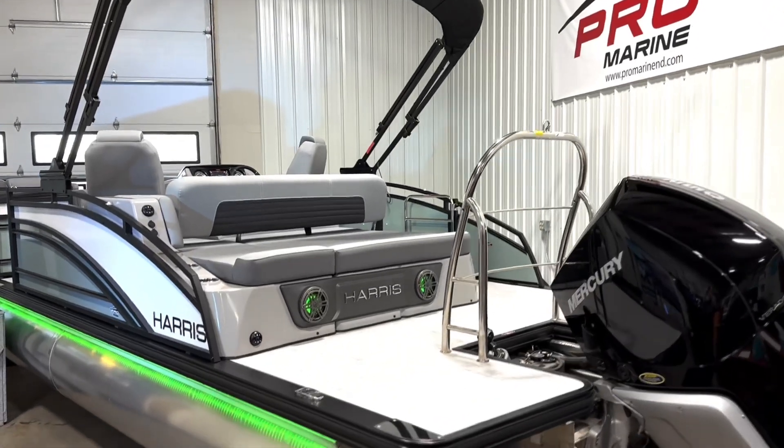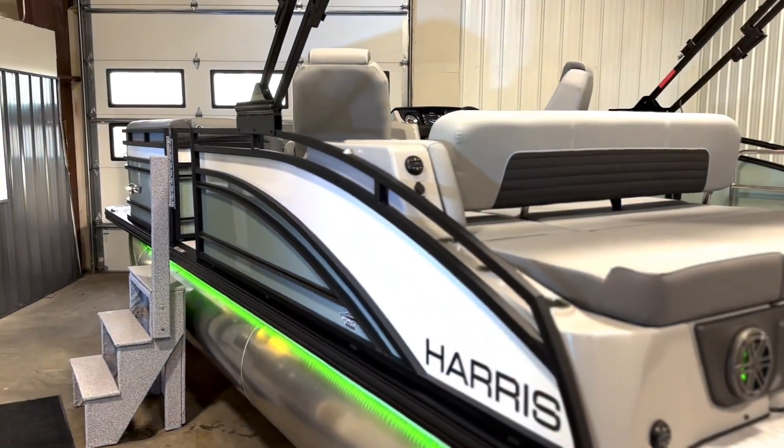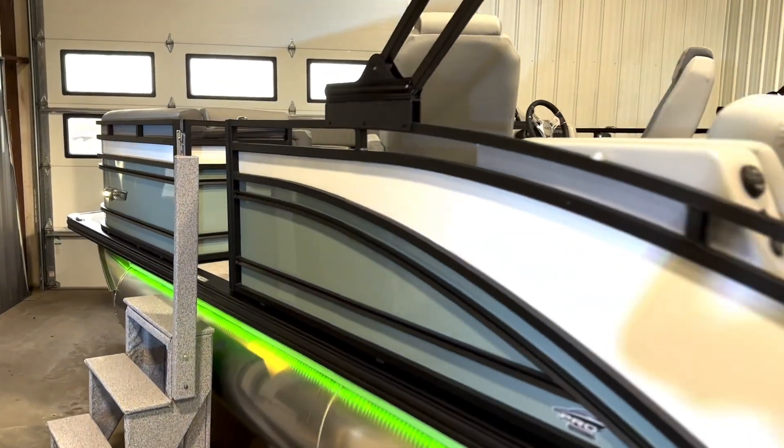We are so excited for Harris here at ProMarine. Stop in and check them out for yourself — they are absolutely unbelievable. See y'all soon.